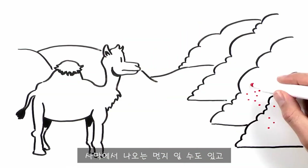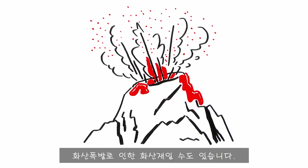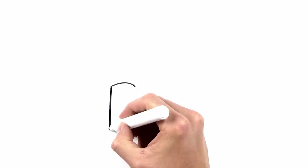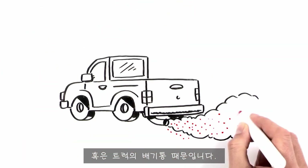It could be dust from a desert, or salt from ocean spray. It could have been blasted out of a volcano, or created during a forest fire. It might have flown out of a factory smokestack, or a truck's tailpipe.